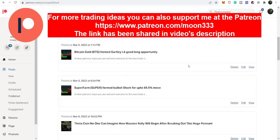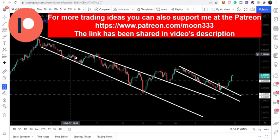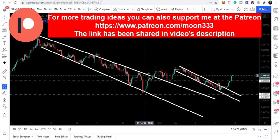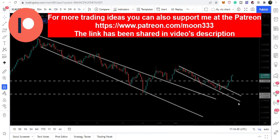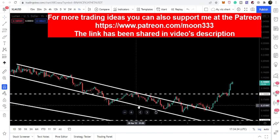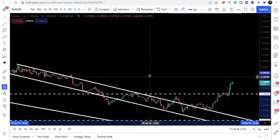You can find the link to join me in the video's description. Let's start the analysis. First, let me show you this four-hour time frame chart. Here we can see that the price line broke out the resistance of the wedge and retested the previous resistance of the wedge as a support and moved up. Here we were stuck in a down channel, and on the hourly time frame it was moving very well between the support and resistance of this down channel.